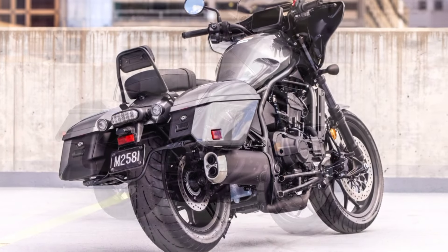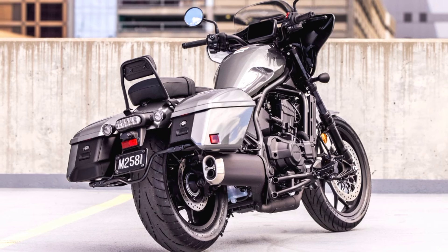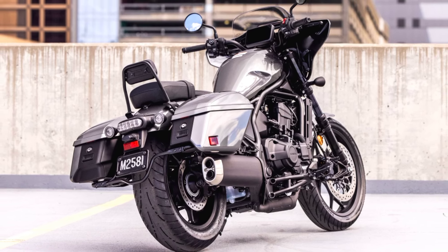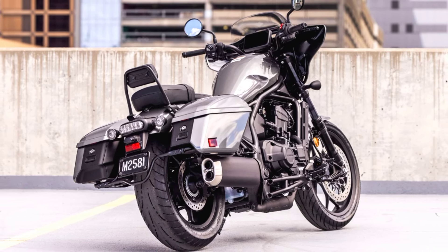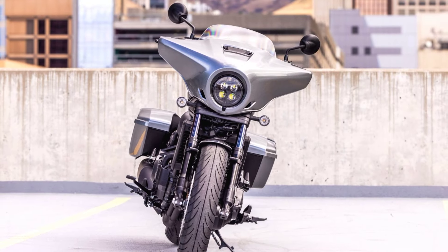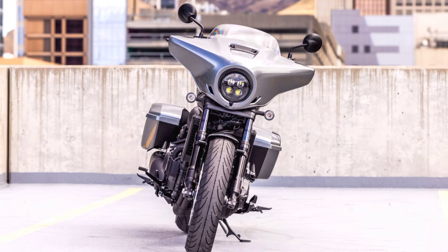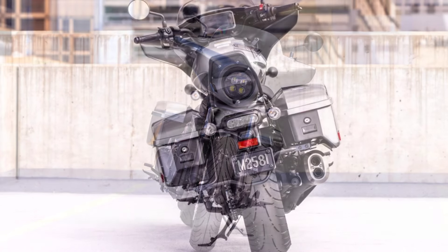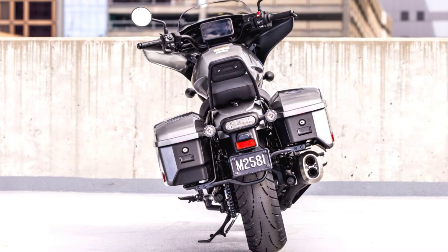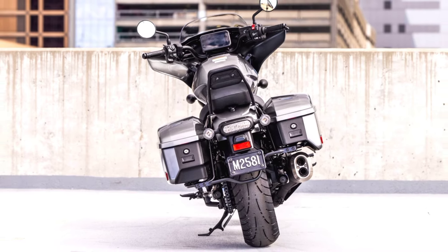At the heart of the Rebel 1100T is a 1084 cubic centimeters parallel twin engine, derived from the Honda Africa Twin. This engine provides plenty of low-end torque for easy, relaxed cruising, while also offering enough top-end power to make highway riding smooth and effortless. Its refined power delivery ensures that whether you're riding around town or cruising down the open road, the Rebel 1100T will provide a satisfying and responsive experience.